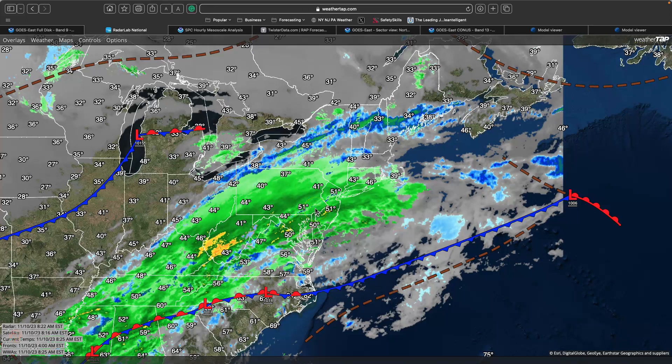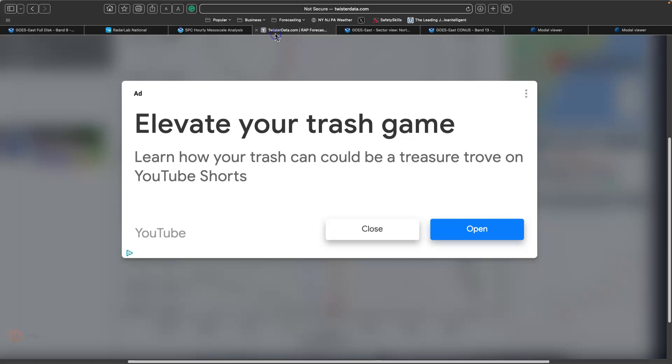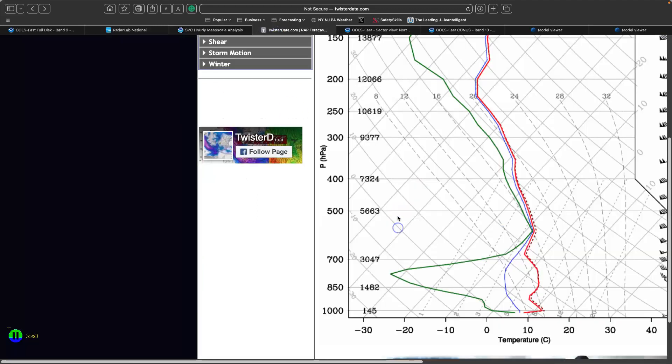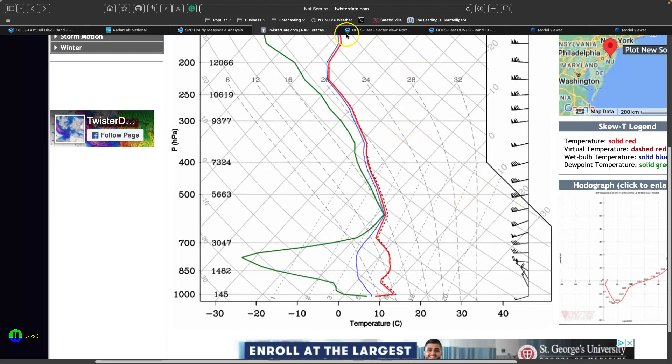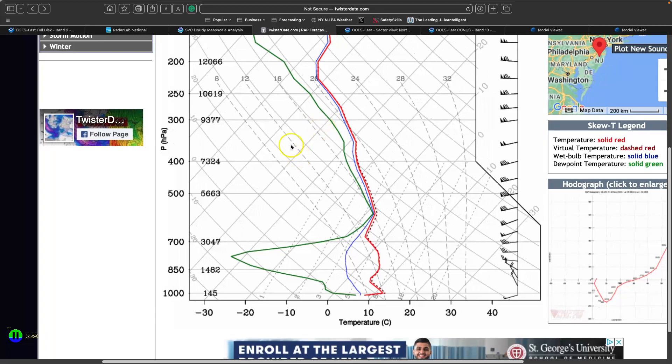You have certainly a lot of overcast skies, with temperatures in the lower to mid-40s over the northern interior, upper 40s to lower 50s along the coast. Temperatures aren't going to be moving all that much because of what we call Berga. So what is Berga? Let's take a look at this feature right here. This is from twisterdata.com — which is why you saw that brief ad there for a second. I do apologize.